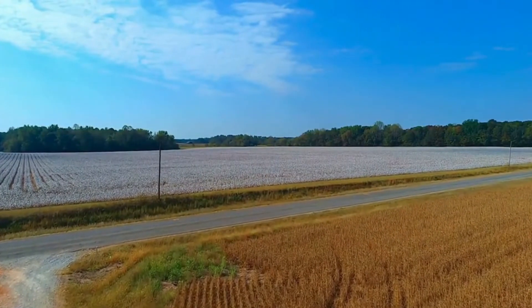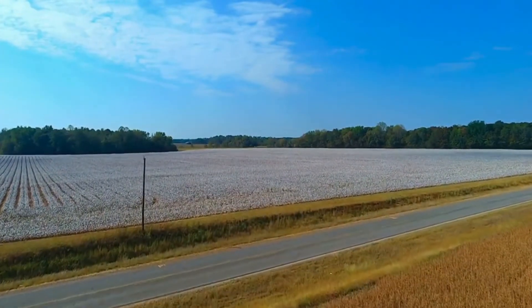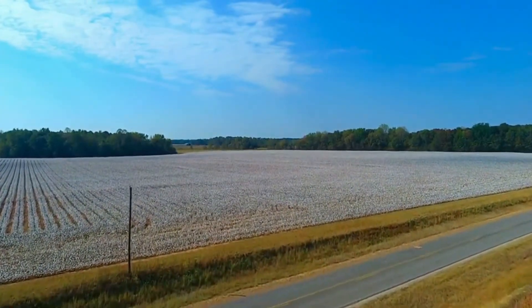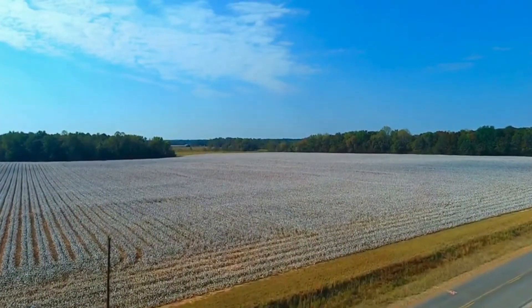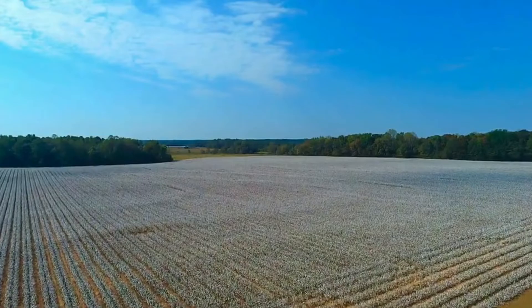The state's boot heel is the southeast region, which is home to the low-lying Mississippi alluvial plain. Cotton, soybeans, and rice are grown in this area because of the fertile terrain that has been made possible by flooding from the Mississippi River.